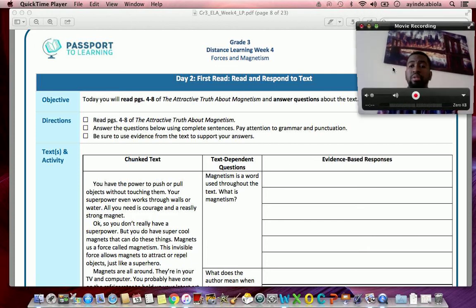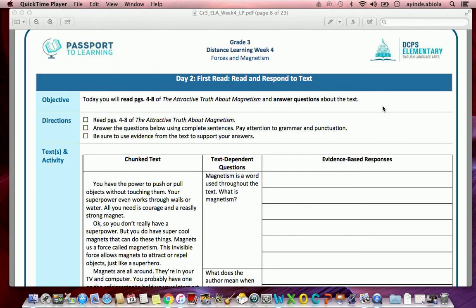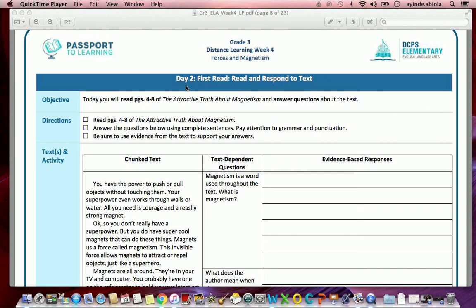Day Two, First Read: Read and Respond to Text. Objective: Today you will read pages four to eight of 'The Attractive Truth About Magnetism' and answer questions about the text. Directions: On page 48, answer the questions below using complete sentences. Pay attention to grammar and punctuation. Be sure to use evidence from the text to support your answer.